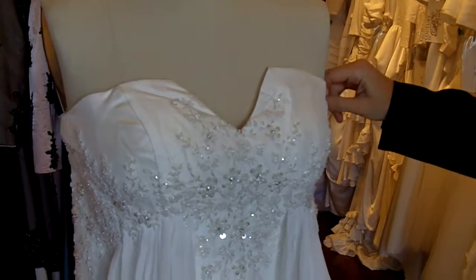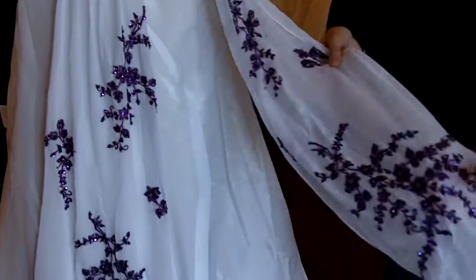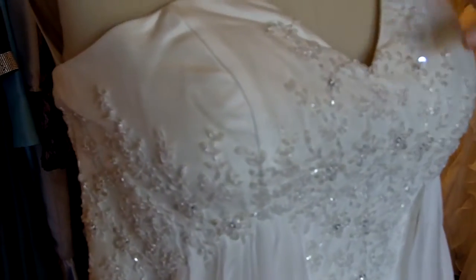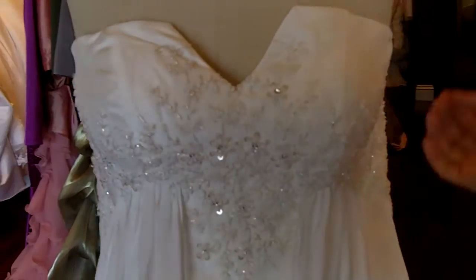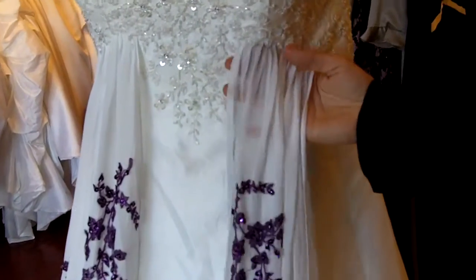This dress is made entirely out of a really pretty silk chantung, lace, chiffon, and lace appliqué. The top of the dress has a really pretty cut-out v-neck. The bodice is an empire waist style made out of the chantung with beaded lace appliqué.